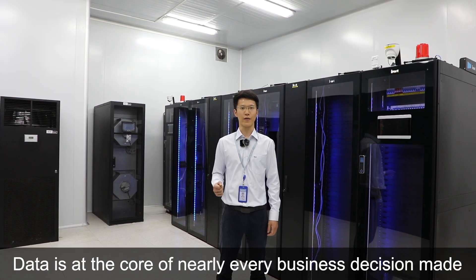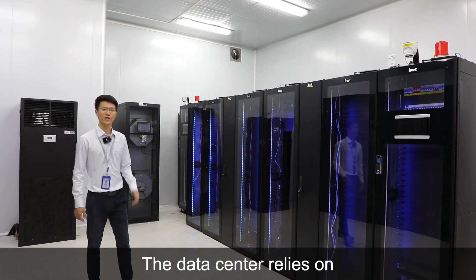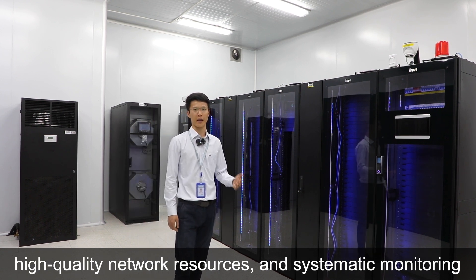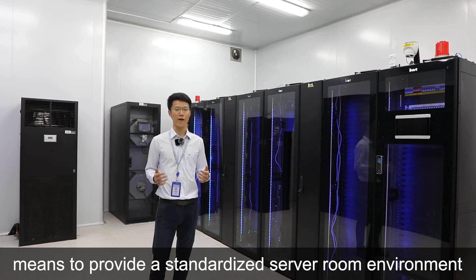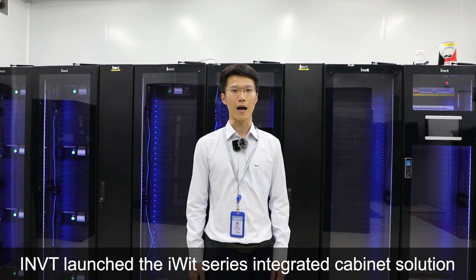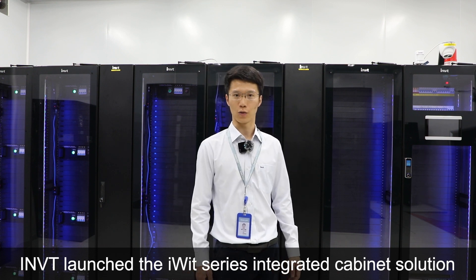Data is a helicopter for nearly every business decision made and the potential of every successful business. The data center relies on telecom-grade server room equipment. High-quality network resources and systematic monitoring need to provide a standardized server room environment for enterprises, governments and other customers. Thus, IOMVT launched the iWIT series integrated cabinet solution.